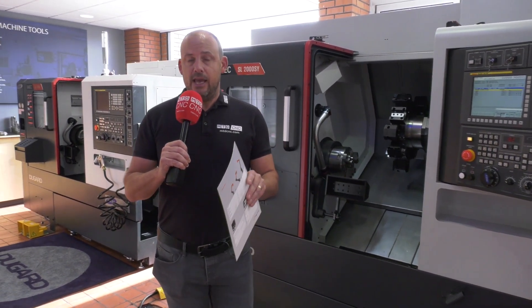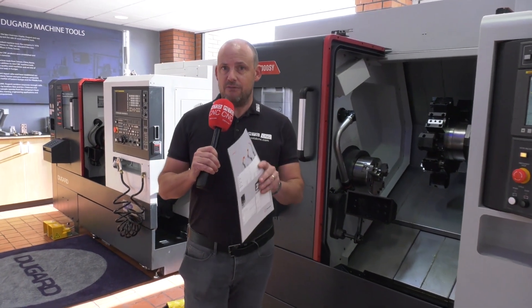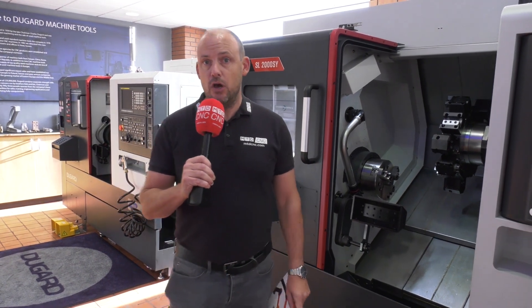Remember, Southern Manufacturing is on February the 5th, the 6th, and the 7th. You can see more detail about what Dugard will be offering at the event by visiting their website at dugard.com.